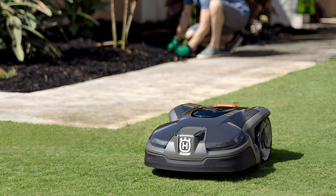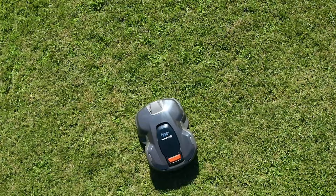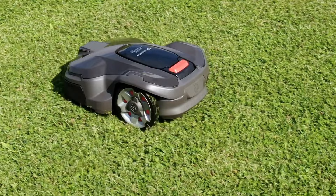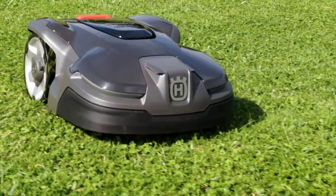At number 2, we've got the Husqvarna Automower 450X. This is a well-equipped mower for warm-season grasses up to one-third of an acre, especially lawns with challenging obstacles, narrow passages, and sloped terrain. With a mowing height range of 0.8 to 2 inches, the Automower 415X is designed for maintaining low-mow grasses like Zoysia, Bermuda, and Centipede.